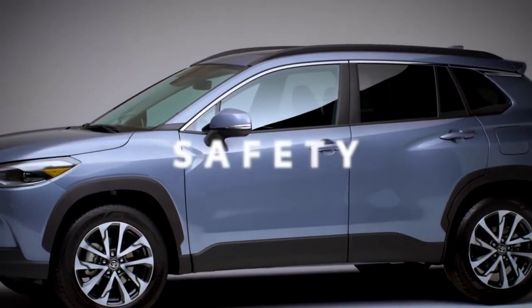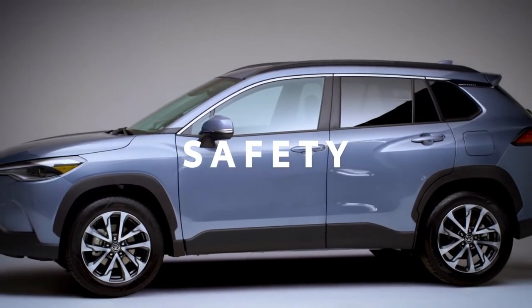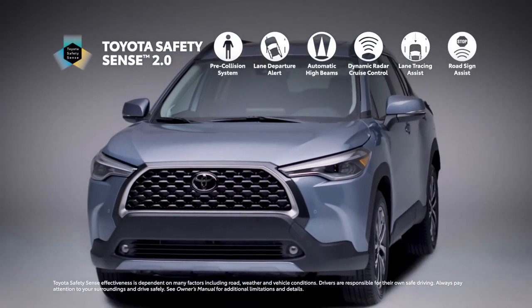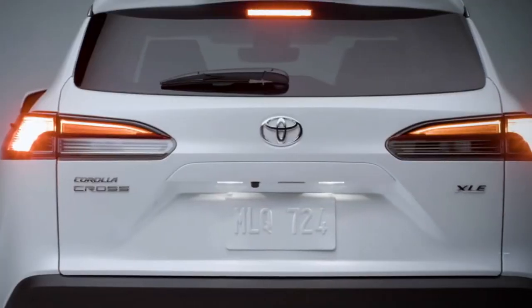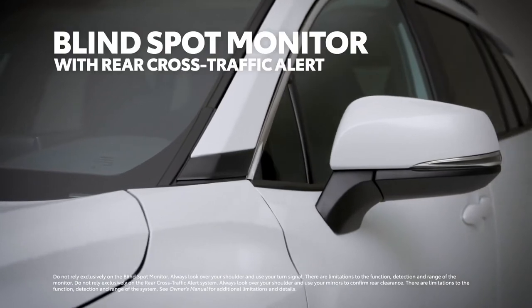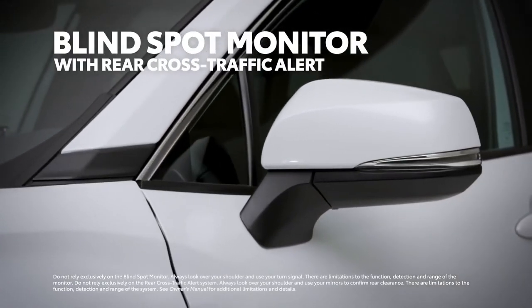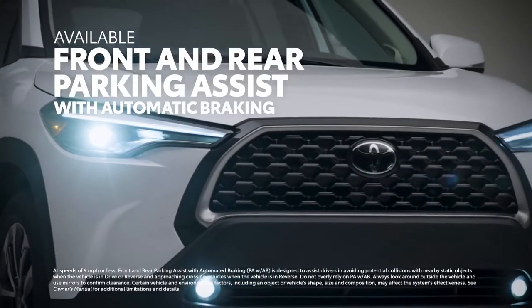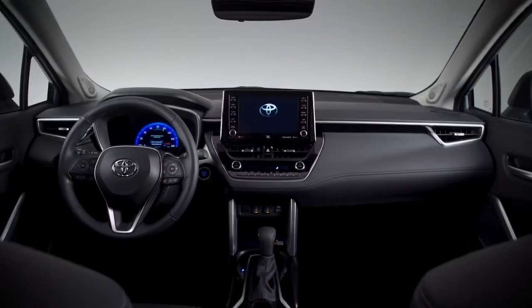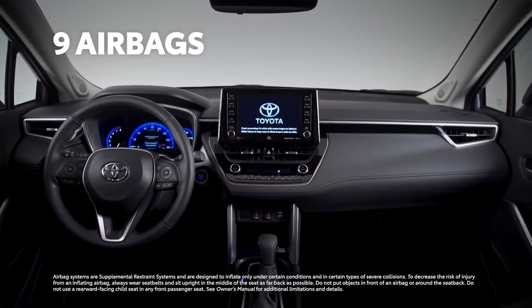True to Toyota form, modern safety is key for Corolla Cross. All grades come standard with both the Toyota Safety Sense 2.0 suite of advanced active safety systems, as well as Toyota's signature Star Safety System. Blind spot monitor and rear cross-traffic alert come standard on LE and XLE, while front and rear parking assist with automatic braking is standard on XLE. And in the event a collision is unavoidable, nine airbags are mounted throughout the cabin to help protect occupants from harm.